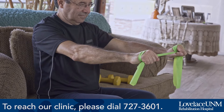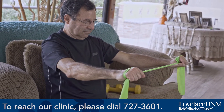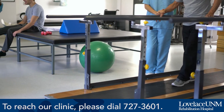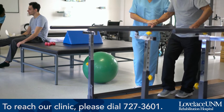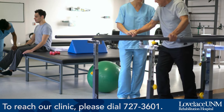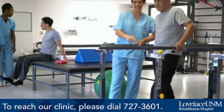Once the patient completes the program in therapy, they are expected to perform it once daily from then on out forever. They are to return in six months and at that time we perform functional testing. If they are doing well, they continue the program and return in another six months. If they are not doing well and they're needing a refresher, we schedule some visits and provide that to them.